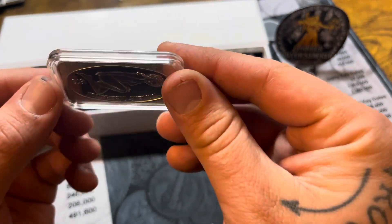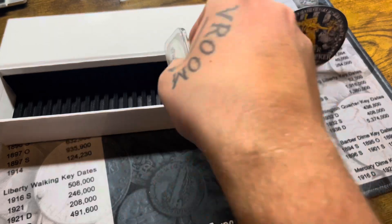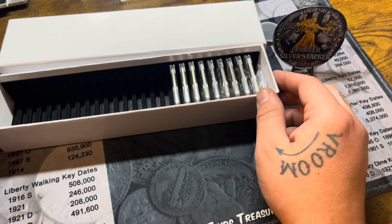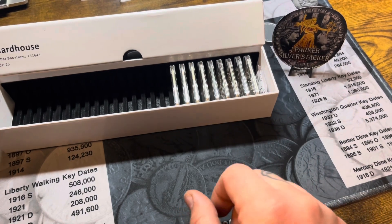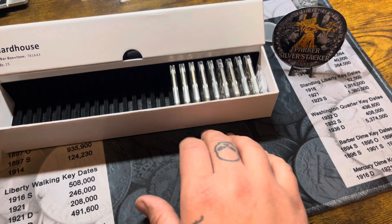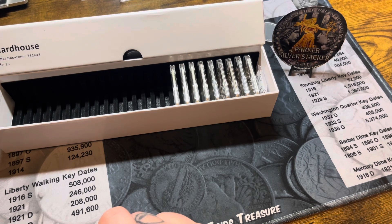Definitely a cool bar — they definitely don't make bars like this today. Now we have a total of nine vintage bars here. Hopefully soon when I go to my local coin shop again they'll have some more vintage bars. There were some other ones there that I wanted, I just didn't bring enough cash, but hopefully they'll be there next time I go. If not, I'll keep on hunting for other vintage bars.